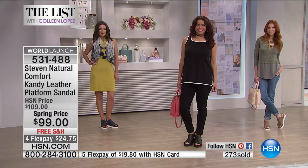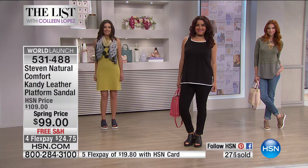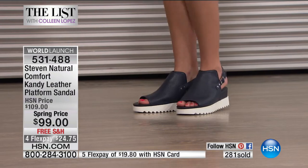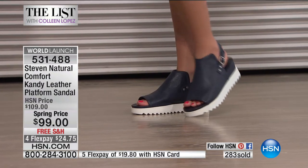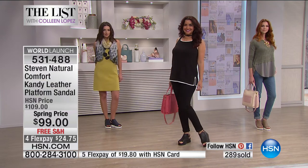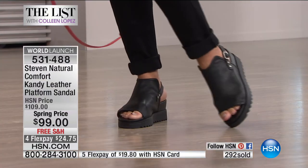Rocky's telling us that these are on their way out. Almost 300 pairs have been sold. If you want navy, there's 200. If you want black, there's 300. We have a couple hundred in the taupe and that's it. You cannot buy these anywhere else in the world — we are launching it exclusively here tonight on HSN.